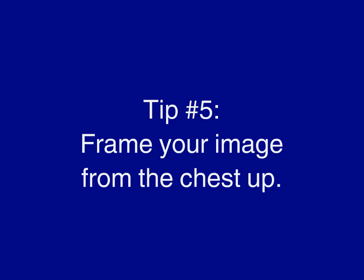Tip number five: frame your image from the chest up. To avoid appearing to the interview committee as a floating head, frame yourself from the hips or the chest up.